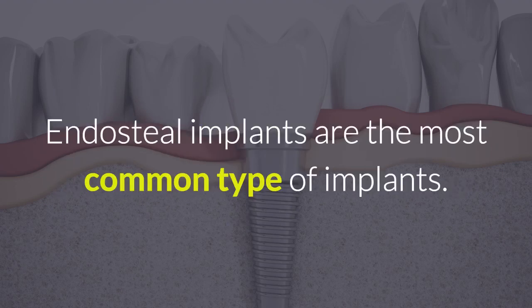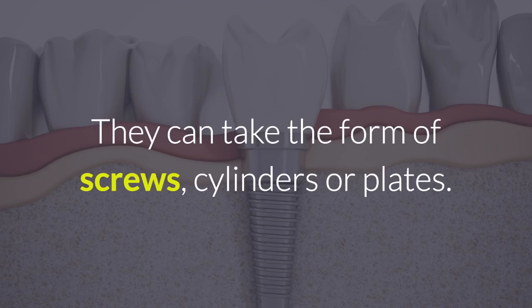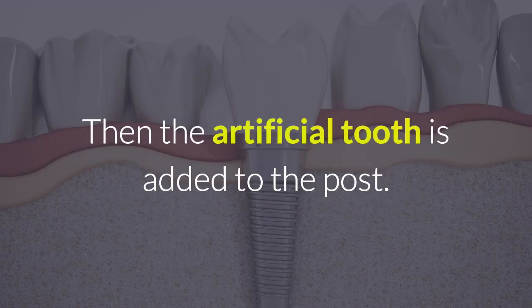Endosteal implants are the most common type of implant. They are implants which are placed, or implanted — see where that name comes from? — into the jawbone. They can take the form of screws, cylinders, or plates. Which form is used depends mainly on the amount of bone and the bone quality. After the patient has healed from the initial procedure, a post is connected to the endosteal implant, and then the artificial tooth is added to the post.